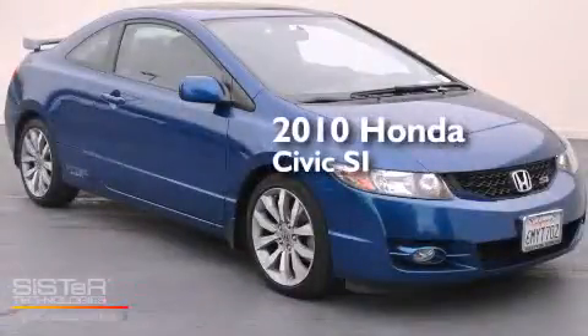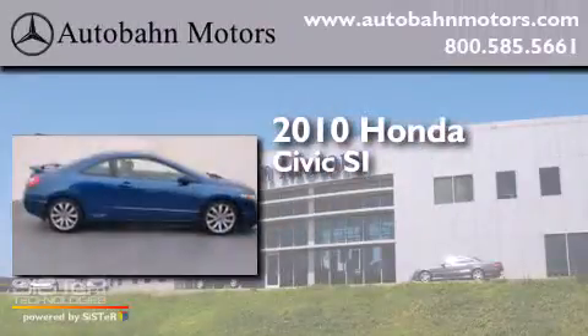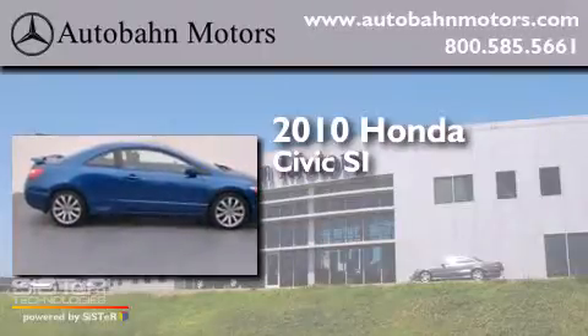This is a 2010 Honda Civic SI. It has a 2.0-liter four-cylinder engine and an automatic transmission.